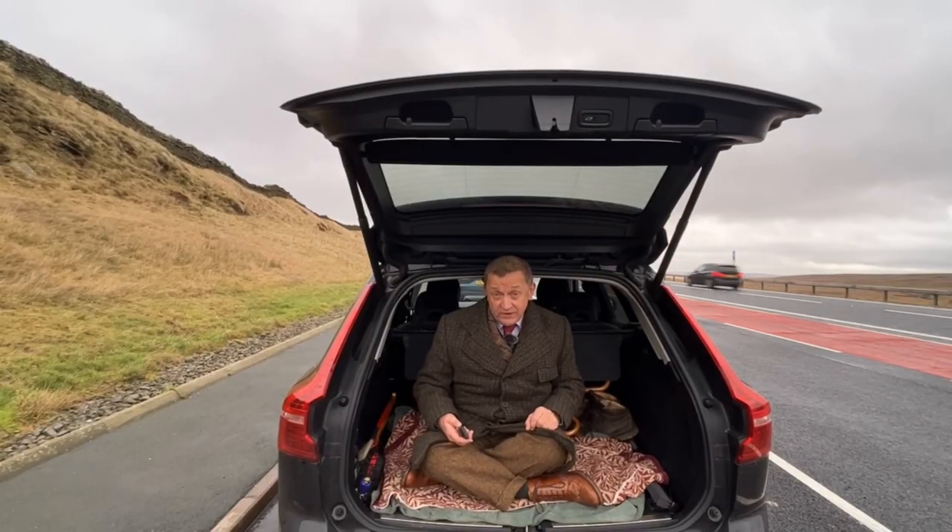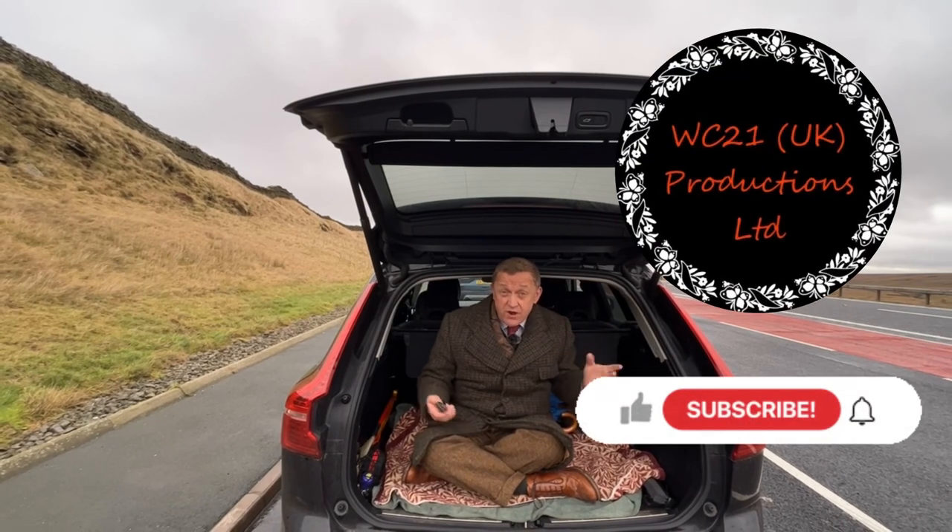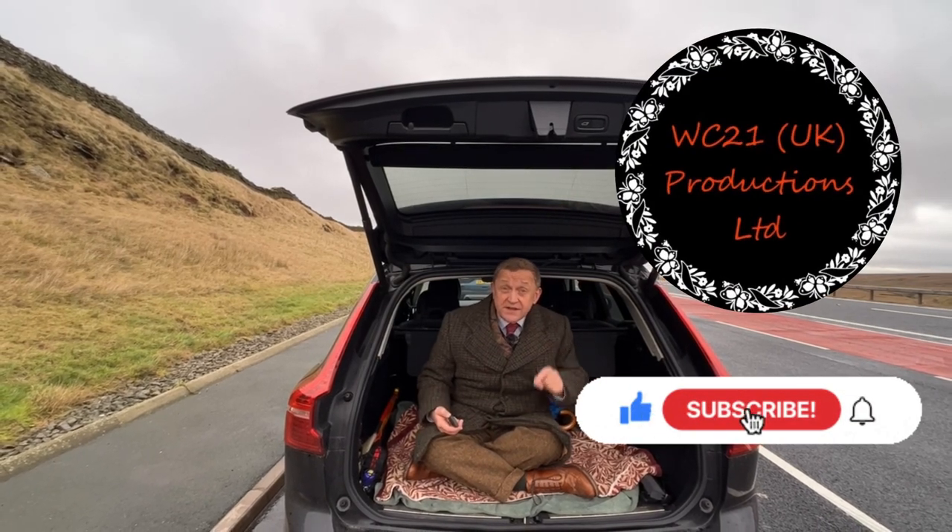It's been tough, this vlog. Maybe I need to start doing trivial stuff like everybody else. I hope you enjoyed that — make sure you like and subscribe. See you next Sunday.